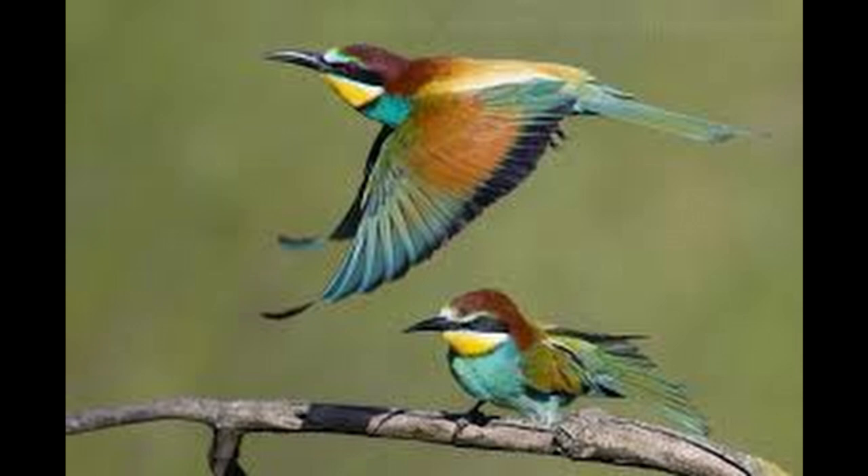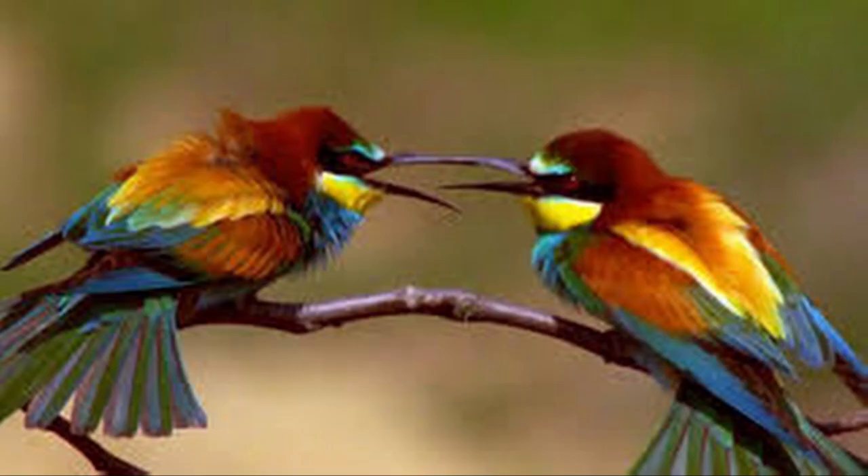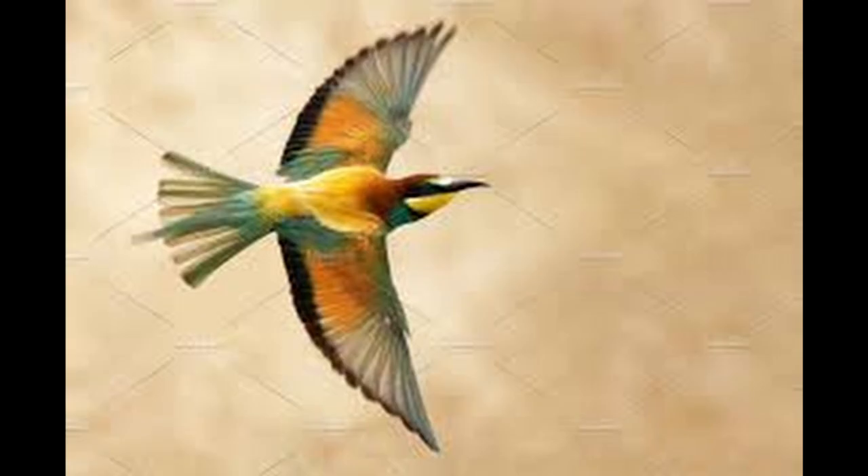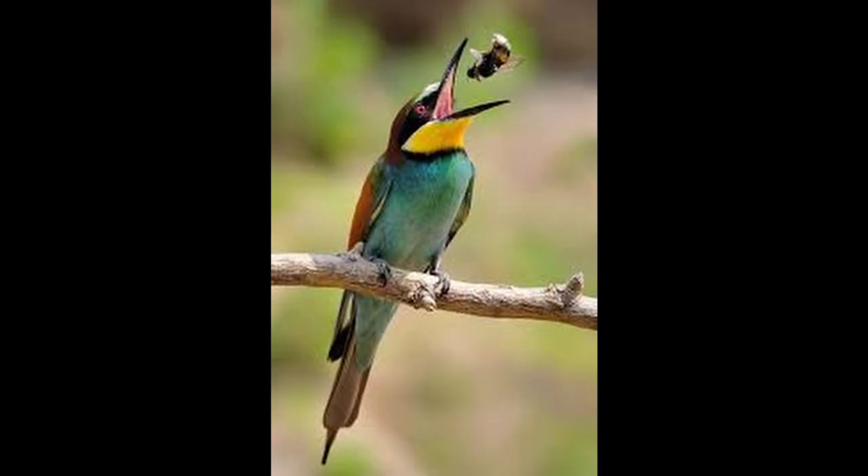Most bee-eaters are gregarious. They form colonies, nesting in burrows tunneled into vertical sandy banks, often at the side of a river or in flat ground. As they mostly live in colonies, large numbers of nest holes may be seen together. The eggs are white, with typically five to the clutch. Most species are monogamous, and both parents care for their young, sometimes with assistance from related birds in the colony.